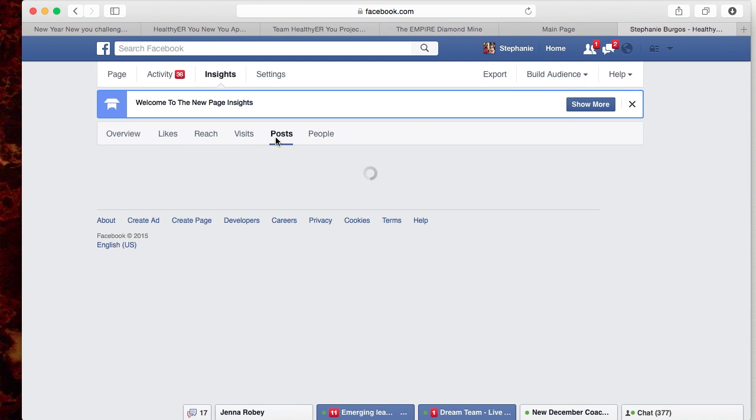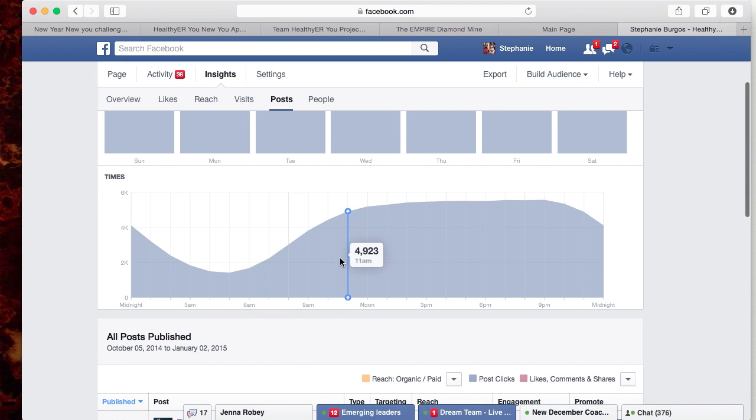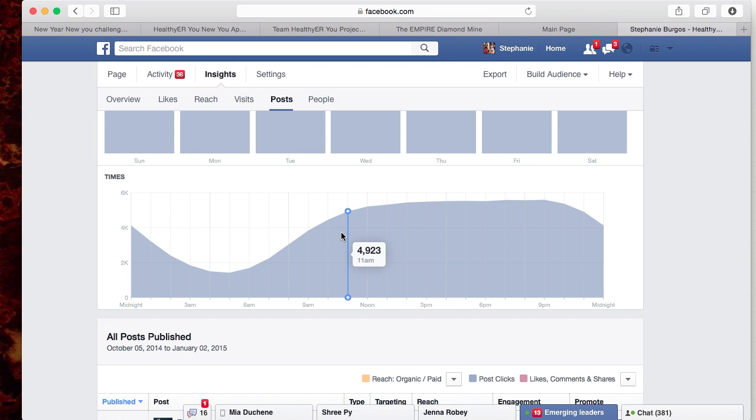What I really like is that you can come to Posts in Insights and it tells you the times when your audience is mostly online. It looks like very few of my audience are on at 5am, but starting at noon is when they really come on, up until about 10pm. You can use this information — if you wanted to post a before-and-after picture with a call to action, you'd definitely choose a time in that timeframe because that's when your audience is typically there.